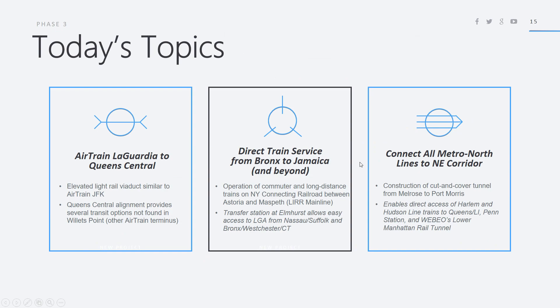Today I'm going to be talking about AirTrain LaGuardia to Queens Central. It will be on an elevated light rail viaduct, similar to how AirTrain JFK is run. Queens Central alignment will provide several transit options not found at Willets Point. Willets Point is several stations away from Manhattan via the 7 train and only connects to one Long Island Railroad line — the Port Washington branch — and does not connect to Amtrak, Metro North, or any of the other services that would serve Queens Central.